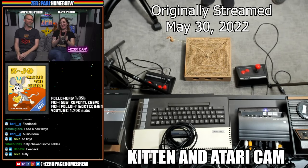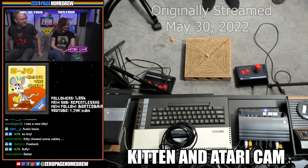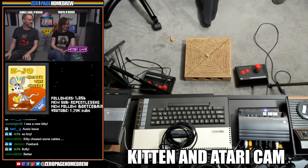Welcome to Zero Page Homebrew! Yay! Your less noisy show with more kittens. 100% more kittens. 100%!